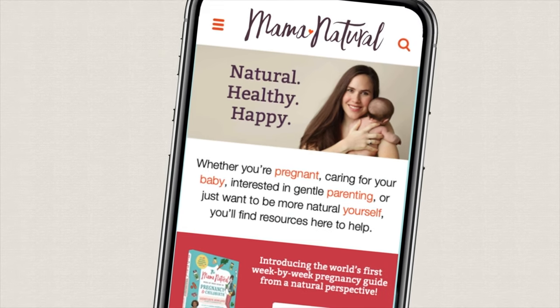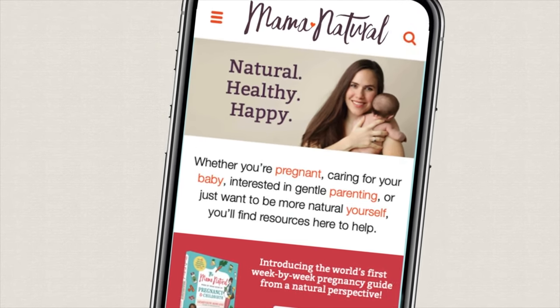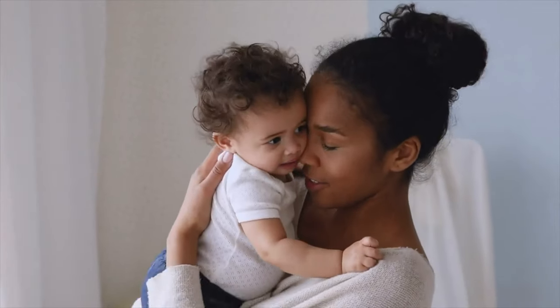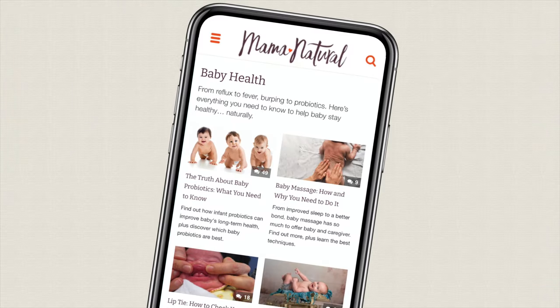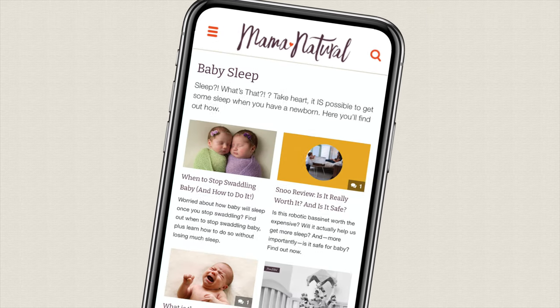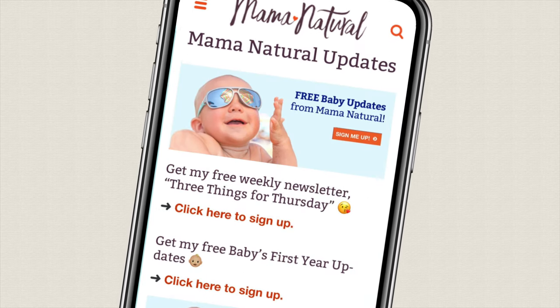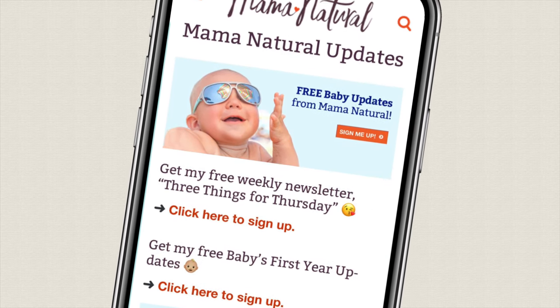Hi, I'm Genevieve Holland, the woman behind MamaNatural.com, the number one natural pregnancy and parenting brand. If you have a new baby, I've got a great free email series for you that tracks baby's developmental milestones and delivers simple, natural tips to help you and baby thrive. Sign up at MamaNatural.com/updates.